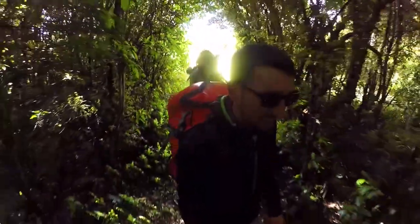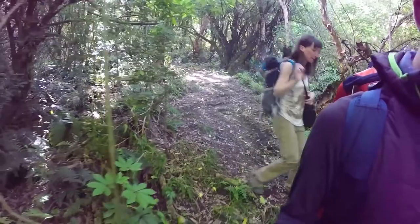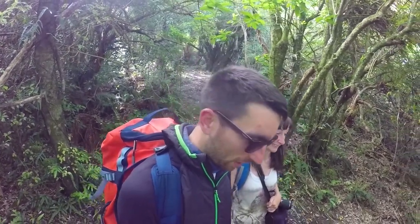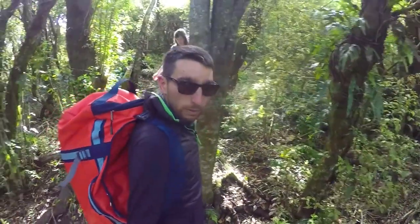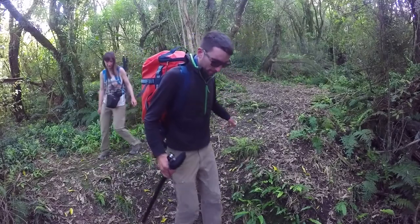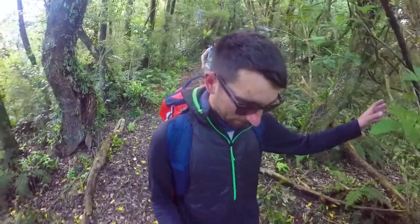After soaking in the views we head back into the forest for what we assume is the downhill section, but the downhill part turns out to be pretty slippery and really not for the faint-hearted. We're slipping a lot on the muddy floor as well as all the leaves right on top of it. It feels like the entire forest is working together to make it as slippery as possible, so we spend a lot of time hugging trees hoping they'll hold on while we try to make our way downhill.